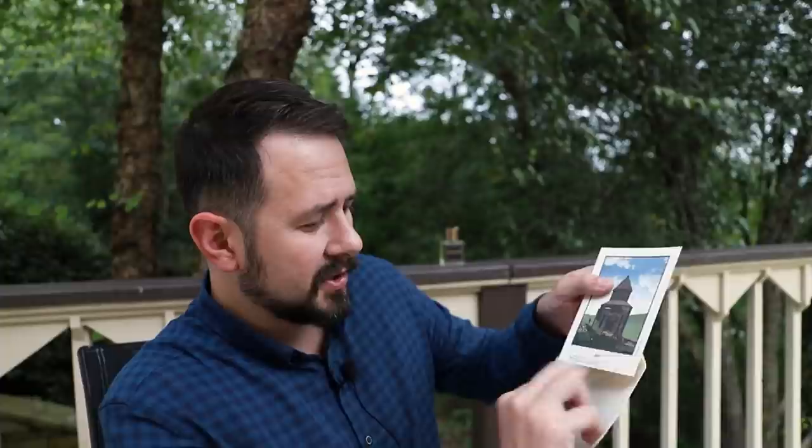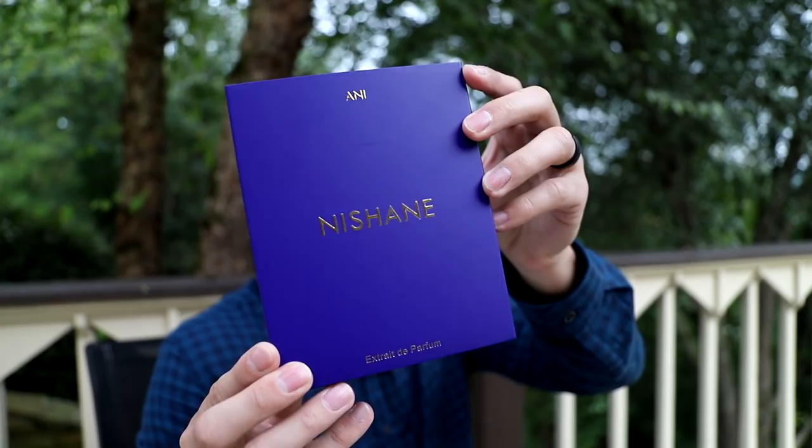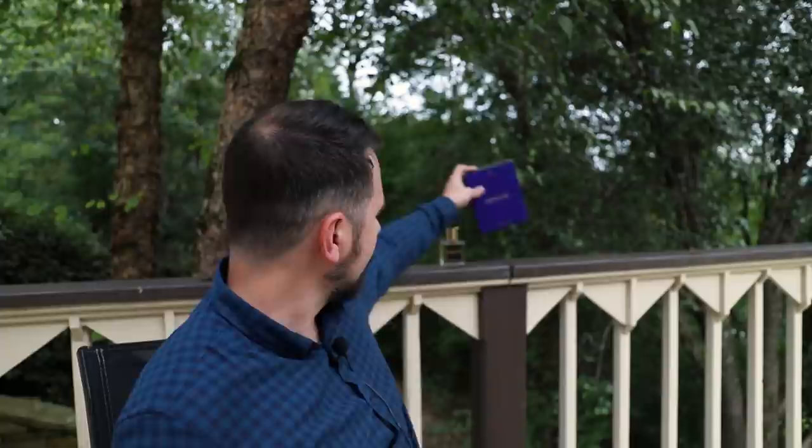Here's your box — it's got a slip cover and the box has a slightly rubberized feel, so sometimes it's hard to get out of the slip cover. On the inside you have a little postcard with the note breakdown: top of bergamot, green notes, blue ginger, and pink pepper; middle of blackcurrant, Turkish rose, and cardamom; base of patchouli, cedarwood, vanilla, benzoin, ambergris, musk, and sandalwood. Fragranceby is probably your best bet for discounted Nishane fragrances — great selection and great pricing.